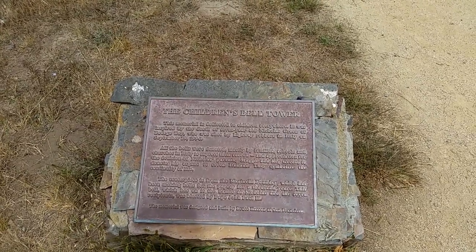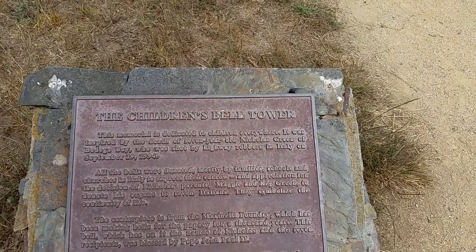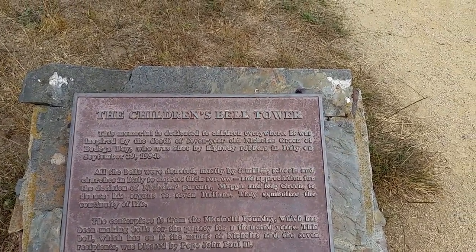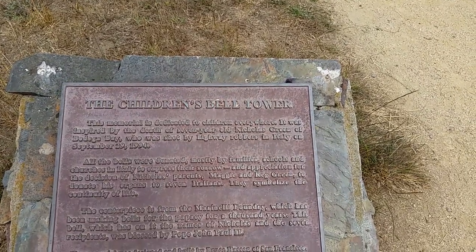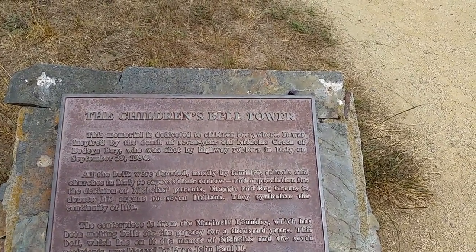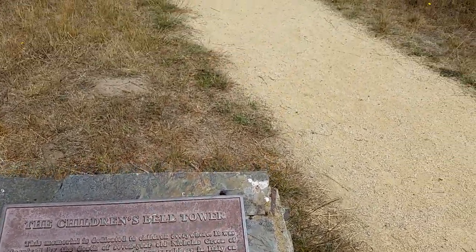The Italians were so touched by this that they began a big drive, now called the Nicholas Effect, to donate organs when their loved ones die. This memorial is dedicated to children everywhere. It was inspired by the death of seven-year-old Nicholas Green of Bodega Bay, who was shot by highway robbers in Italy in 1994. All of the bells were donated mostly by families, schools, and churches in Italy to express their sorrow and their appreciation for the decision of the parents to donate the organs to seven Italians. They symbolize the continuity of life. The centerpiece is from the Marinelli foundry, which has been making bells for the papacy for a thousand years. This bell, which has on it the names of Nicholas and the seven recipients, was blessed by Pope John Paul II, and the memorial was designed and built by Bruce Hanson of San Francisco.